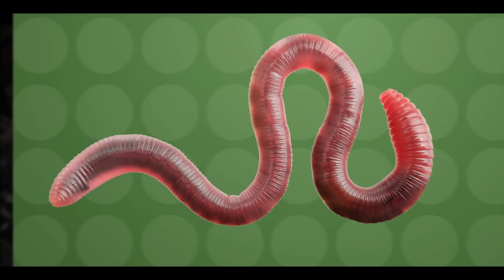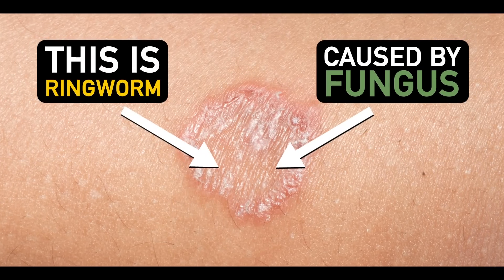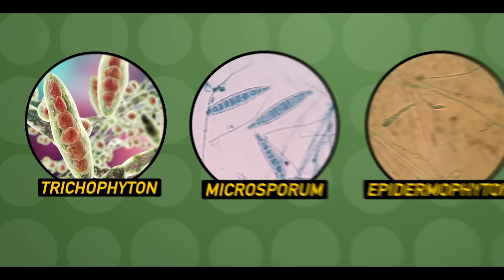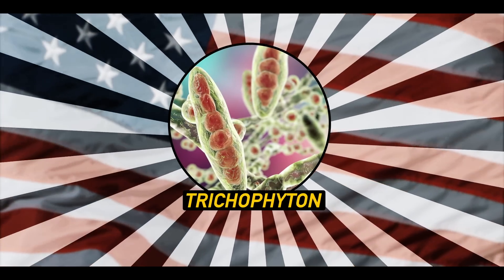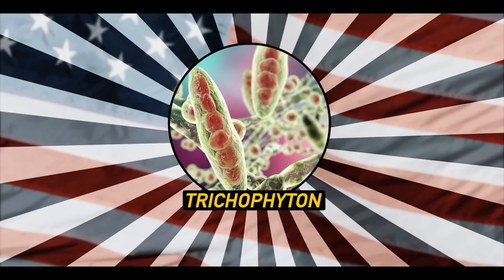Contrary to its name, ringworm isn't a worm. It's actually a skin infection caused by a fungus. There are many different types of fungal species that can cause it, typically from one of three genera. In the United States, the species Trichophyton rubrum has more recently stolen the spotlight, now causing the majority of ringworm cases.